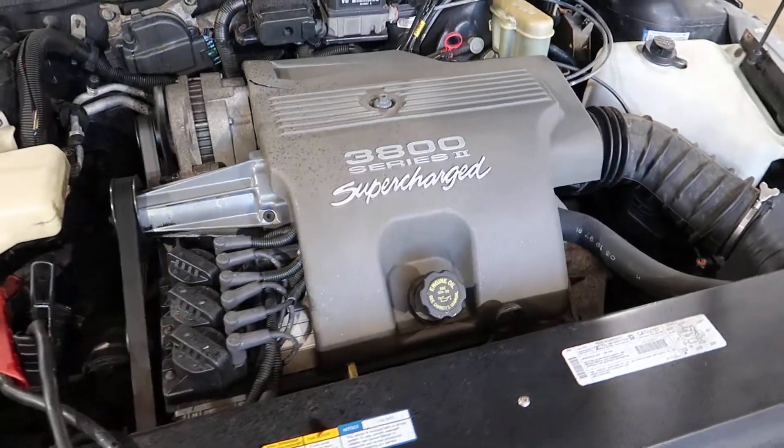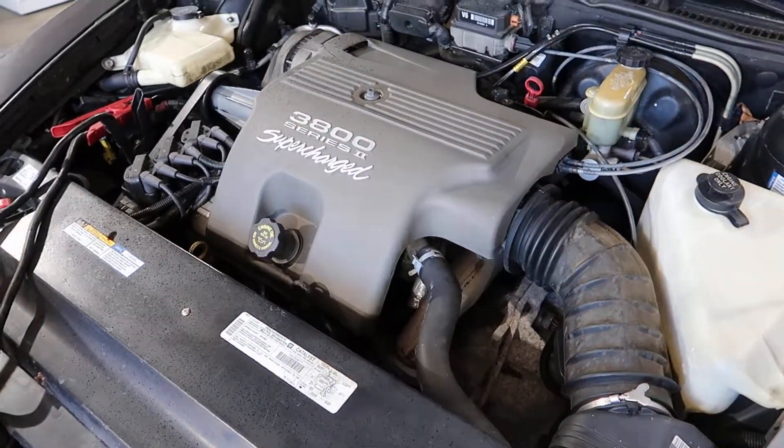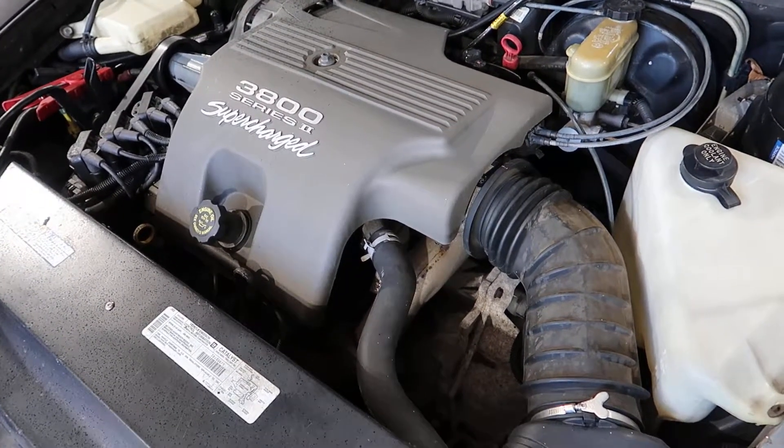We'll be selling this complete with the transmission. This is a 2.93 ratio trans. I'll be including all the belt-driven accessories and ECU along with it.